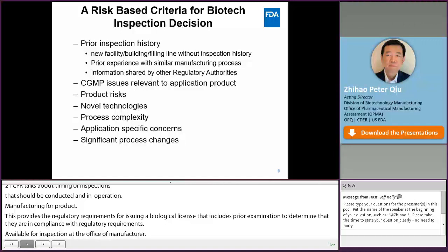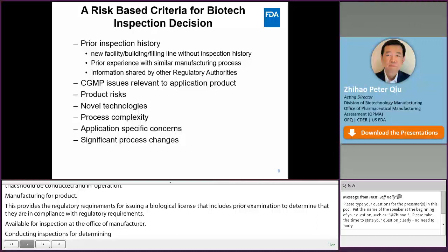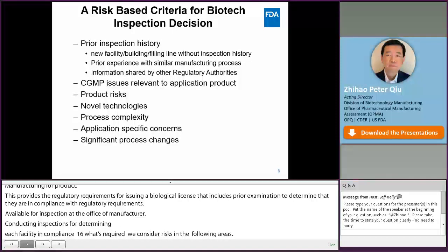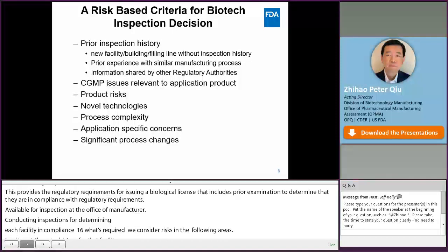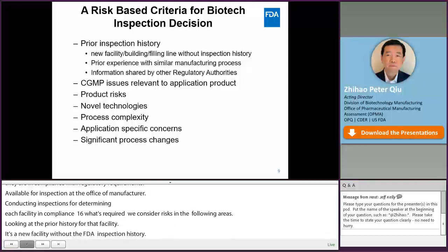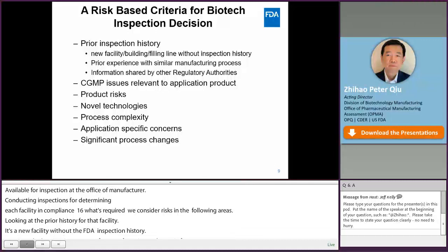When a CEDA review team evaluates a facility associated with a BLA to determine if an inspection is required, we consider risks in the following areas. On the facility side, we look at the prior inspection history for that facility — whether it is a new facility, a new building, or a new filling line without FDA inspection history, and whether they have experience with similar manufacturing processes such as prior experience with biotech manufacturing and aseptic filling for drug product. We also consider information available from other regulatory authorities that covers similar manufacturing operations.